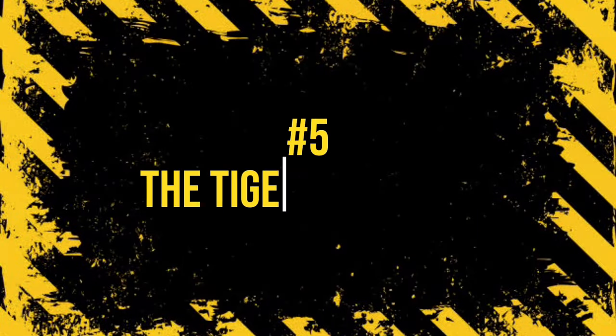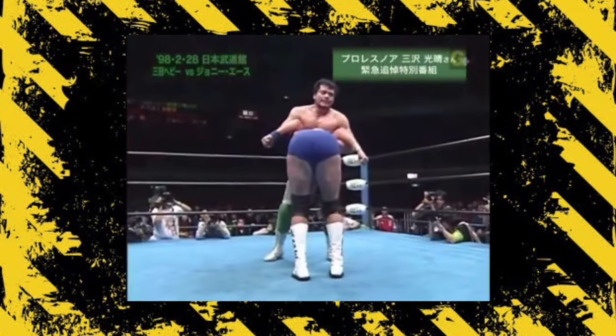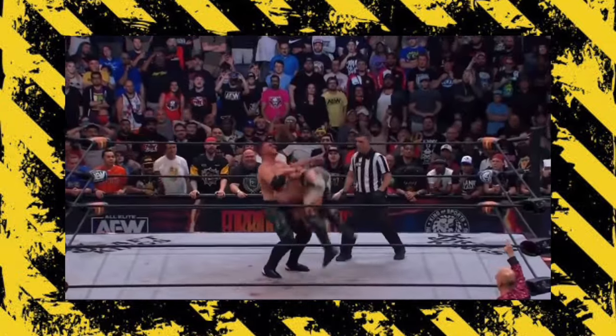Number 5: The Tiger Driver 91. Mitsuharu Misawa's Tiger Driver 91 gets its name from the debut of the move on January 20th, 1991. The move — a double underhook powerbomb — is particularly dangerous due to the opponent being dropped across the top of their shoulders and the back of the neck instead of flat like a traditional powerbomb. Misawa's wrestling style was legendary for his hard-hitting King Road style, and the moves he created are still being used today due to their ability to impress crowds with their dangerous nature.